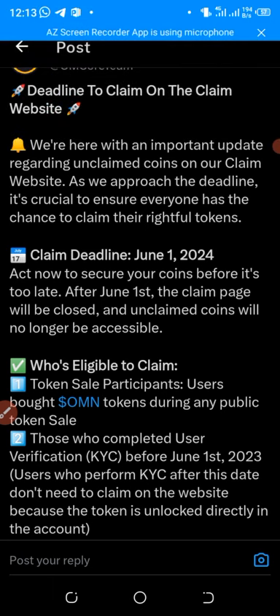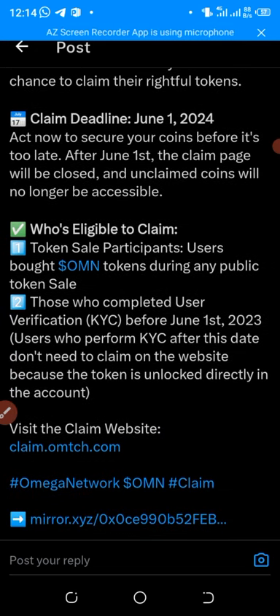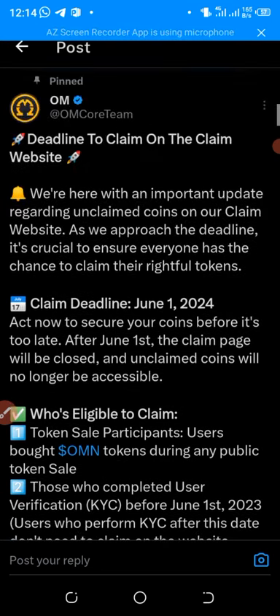They say who is eligible to claim: token sale participants — that is users who bought Omega tokens during any public token sales — and those who completed user applications before June 1st, 2023. The KYC was still ongoing but I'm not sure if they are closing it. You need to claim your Omega before June 1st, 2024, or you won't be able to claim your Omega coins again. Act now and claim all your coins.